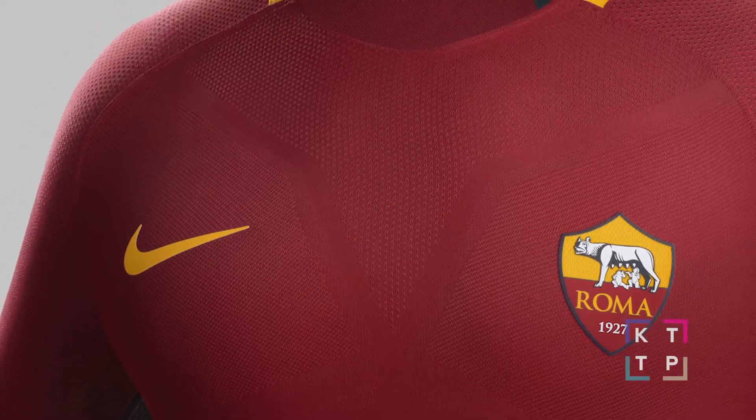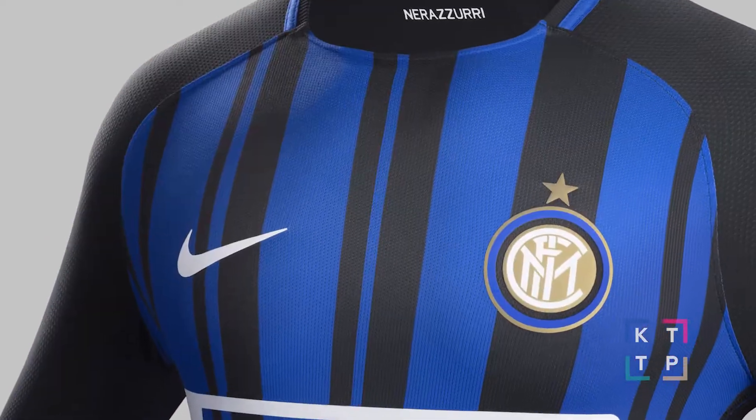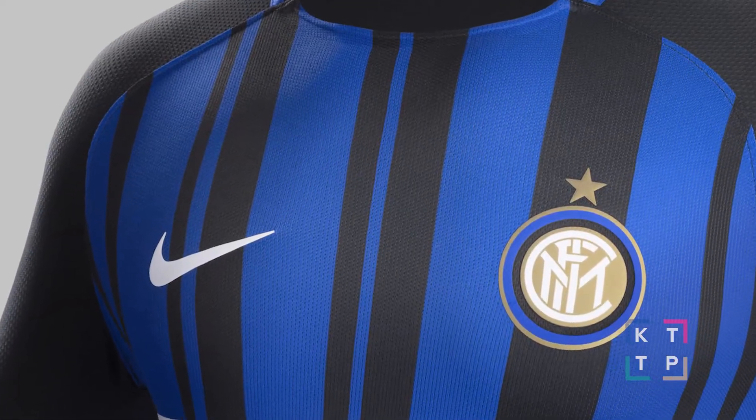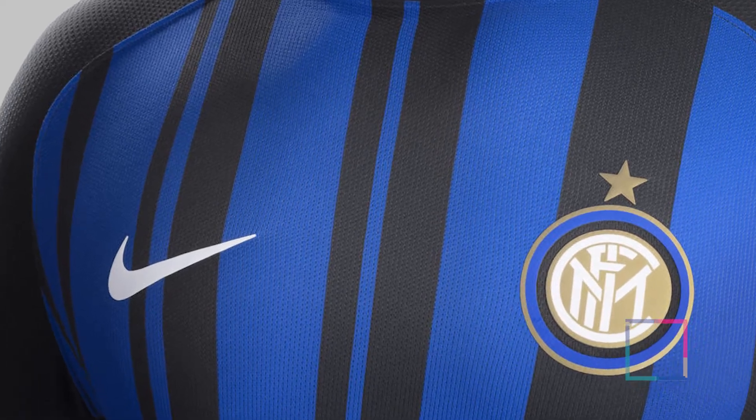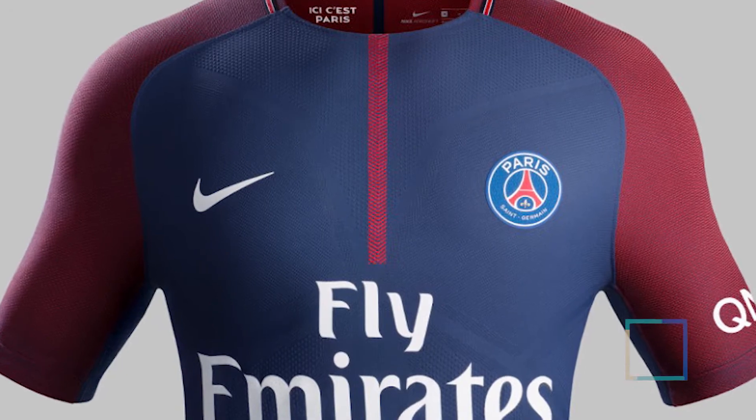Nike followed suit this week and dropped three new kits. For Roma, they kept it traditional with the classic maroon body and yellow accents, and for Inter Milan and PSG, they gave us updated versions of a classic. We see a tweaked stripe pattern in Inter Milan's home kit, and a more streamlined stripe down the center of PSG's 2017-18 kit.